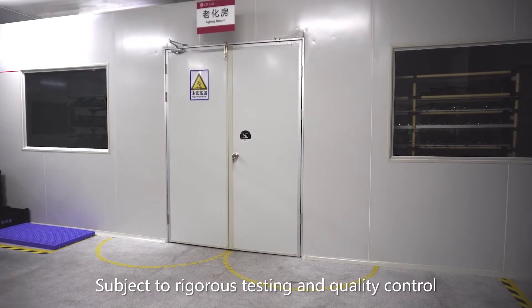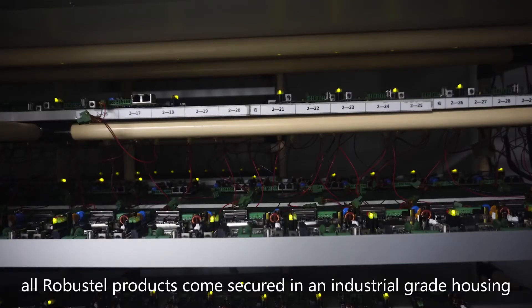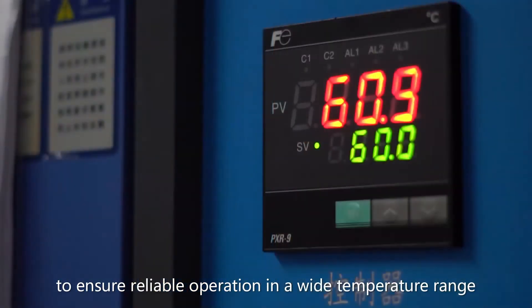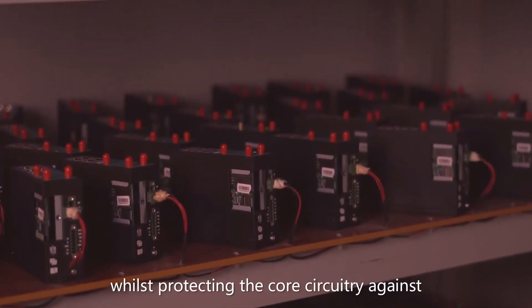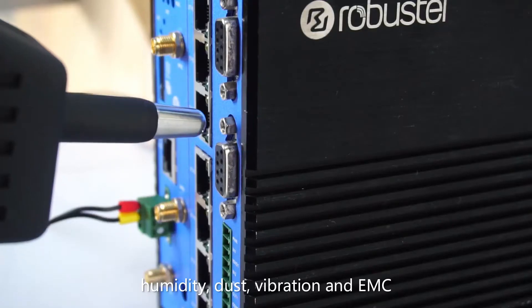Subject to rigorous testing and qualified control, all Robustel products come secured in an industrial grade housing to ensure reliable operation in a wide temperature range whilst protecting the core circuitry against humidity, dust, vibration and EMC.